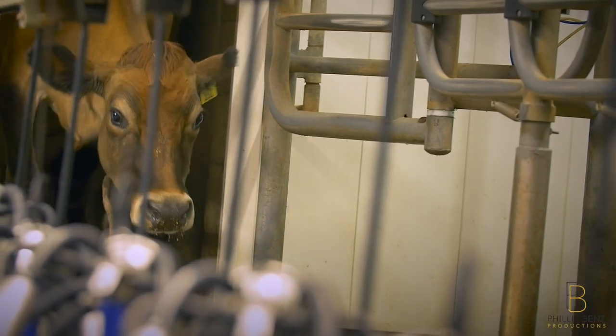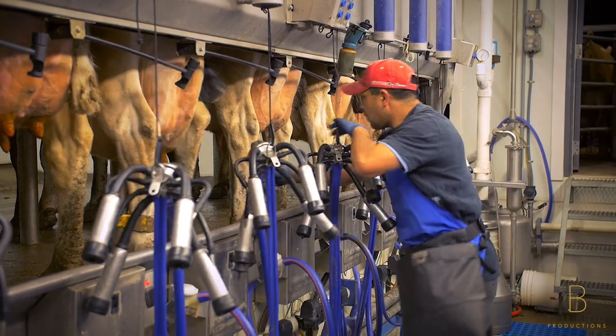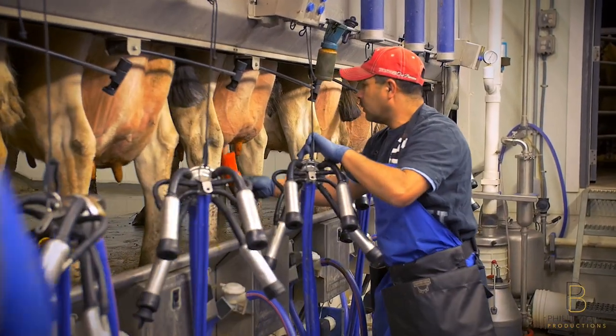Every morning at 3 a.m. and the same time in the afternoon, our Jersey girls are milked in our 16-stall milking parlor. It takes about two hours to get the whole herd through the process. After that, they can be seen in our lounging barn or grazing the pastures throughout the day.